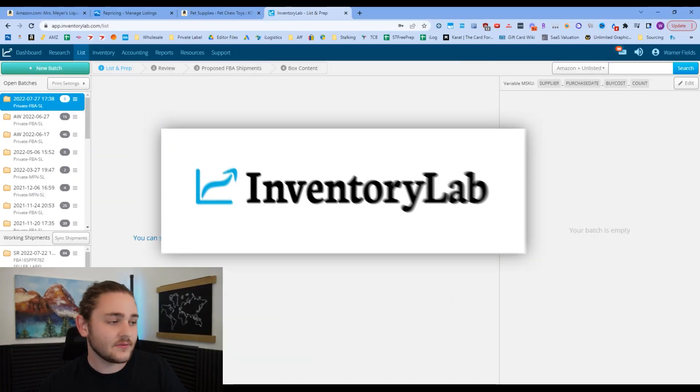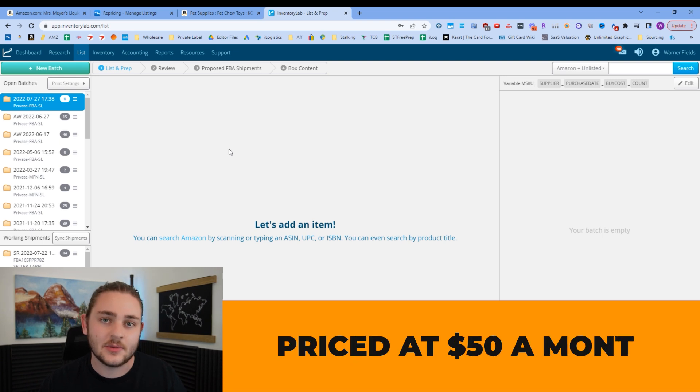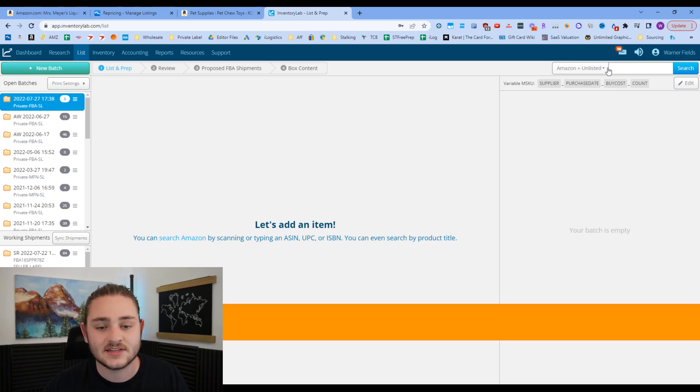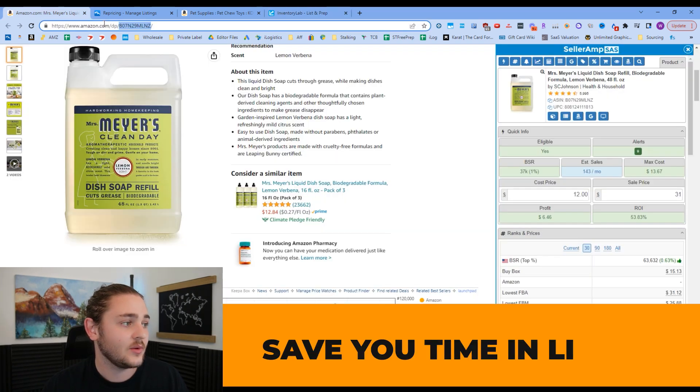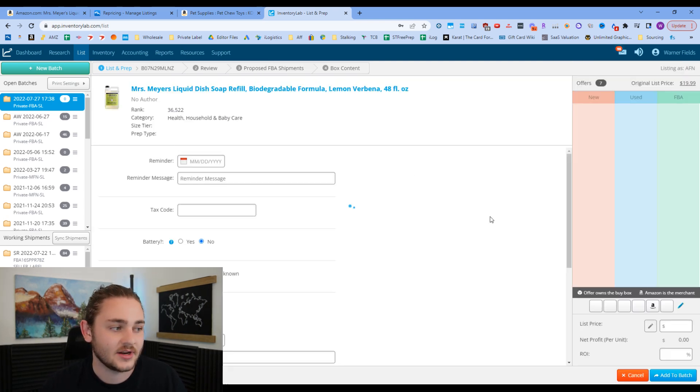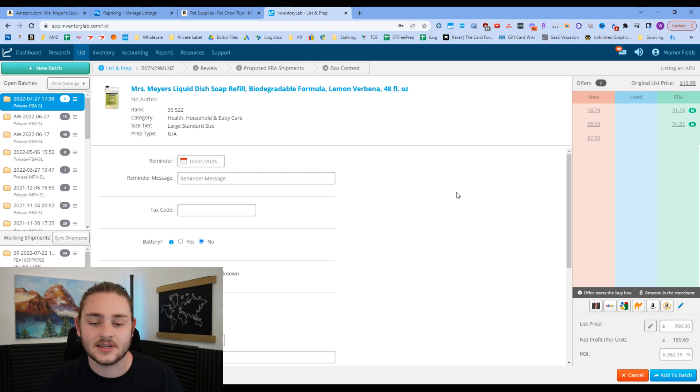This tool is called Inventory Lab — it's $50 a month, so another one I'd recommend getting once you have a little bit of sales under your belt. This tool saves you time on several different processes. Number one, it saves you time in listing. All you have to do is paste an ASIN in, or if you have the product in hand, scan the barcode into Inventory Lab, press search, and it finds the product for you.